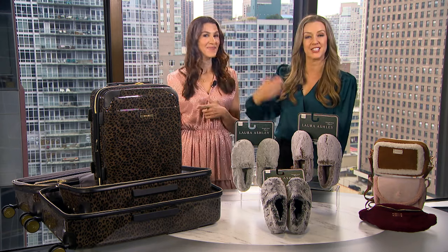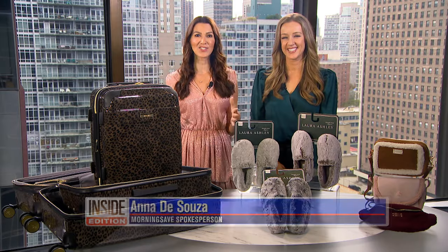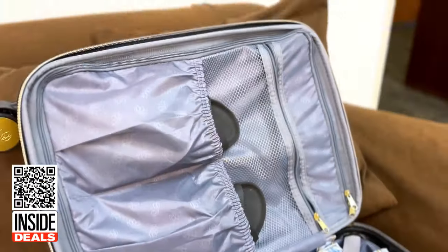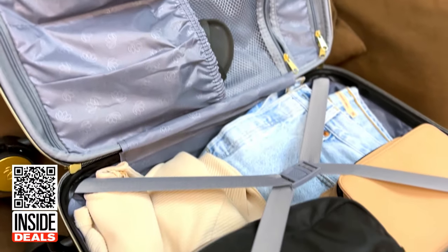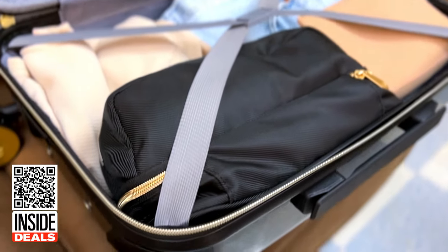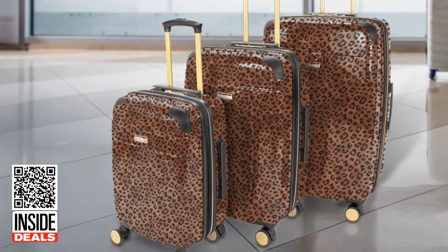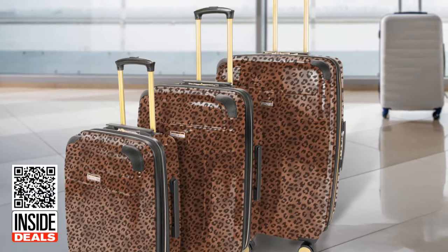First thing we're talking about, some luggage. This is the Jenny Chan three-piece hard side luggage set. The luggage features spinner wheels for smooth maneuvering, a fully lined interior, zippered compartment pocket, a two-inch expansion for additional packing capacity, and so much more. With fun prints, these customer favorite pieces are going to stand out at baggage claim.